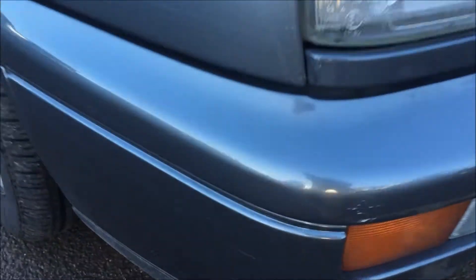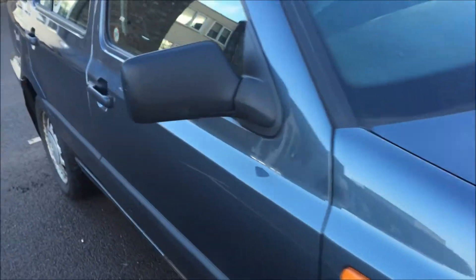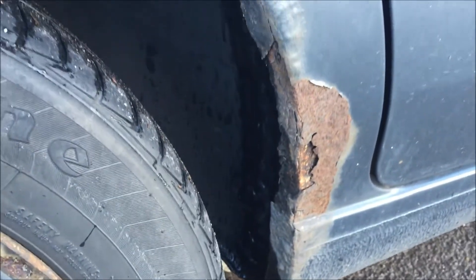We've got a very light graze here on the front bumper, and if we just come along the panels here you can see that the theme of corrosion does continue — we've got corrosion here and here.